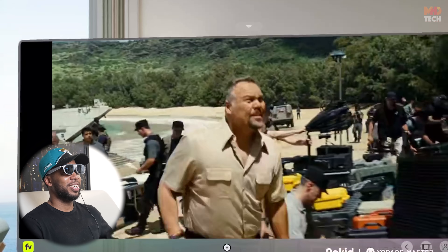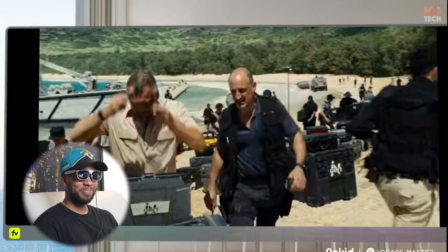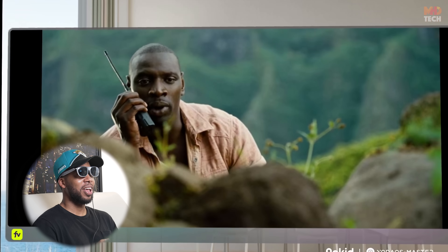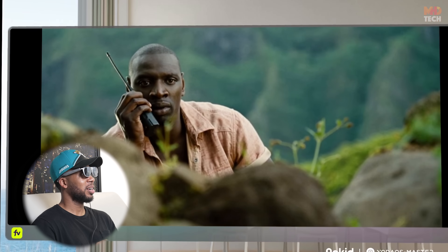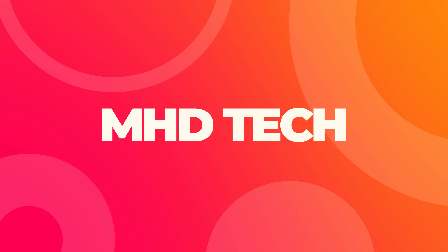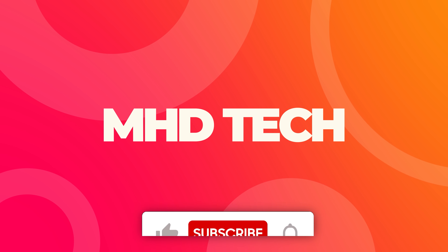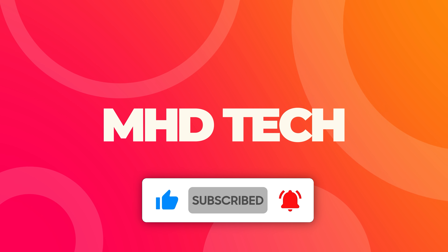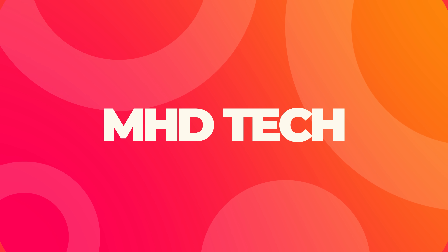Whether you're binge-watching Netflix in giant screen mode, juggling three floating windows during your commute, or immersing yourself in 3D content, this might just be your next must-have. Hey guys, this is MHD Tech, and before starting the video, don't forget to hit that subscribe button and hit the bell icon so you never miss out on our latest tech reviews and unboxings.